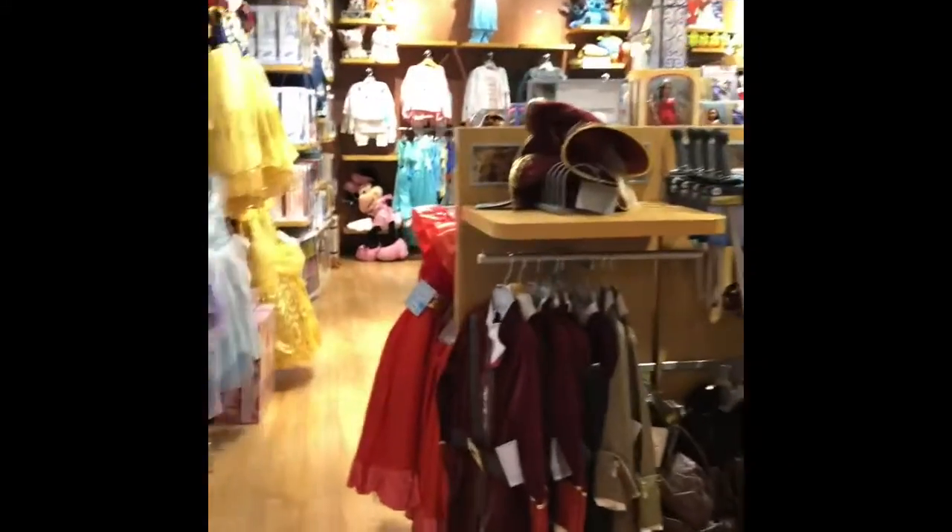Lots of pretty things — pretty dresses, look at that, how pretty. Well, this has been a quick little trip to the Disney Store. I also want to check out the Elsa section.